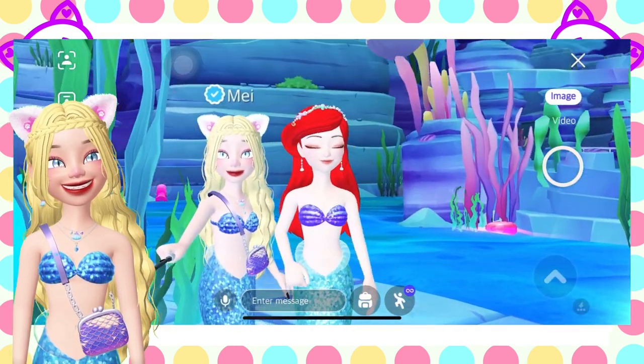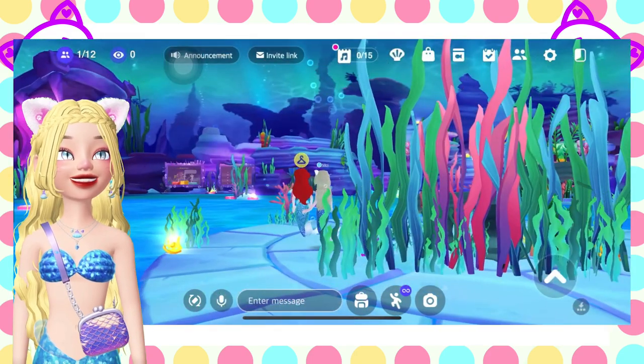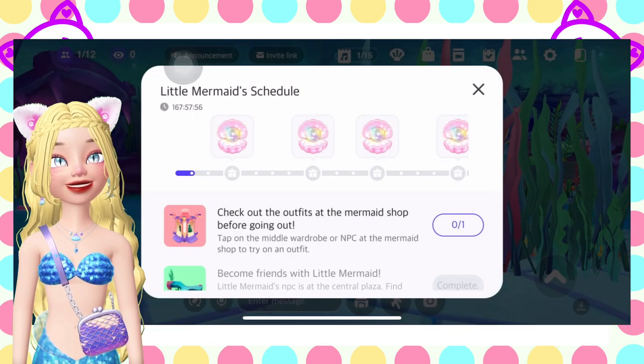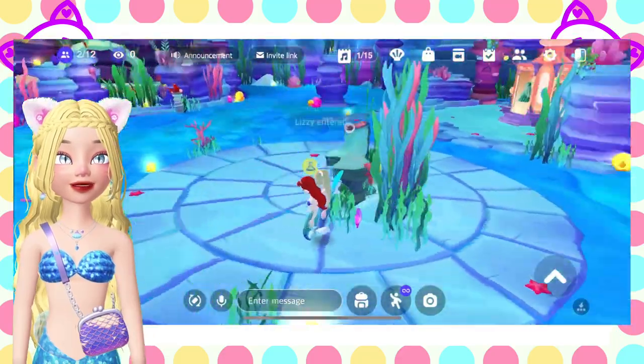We look like twins! Then after that, just click this and then click complete. Confirm. Next one is check out the outfits at the mermaid shop before going out.